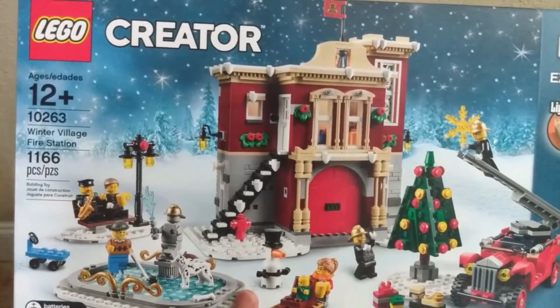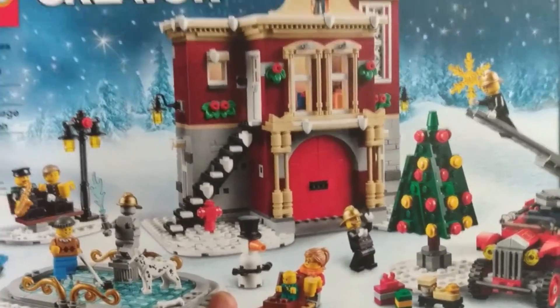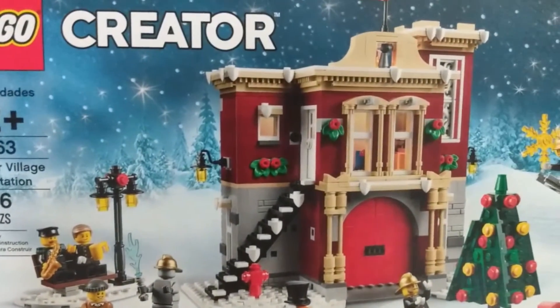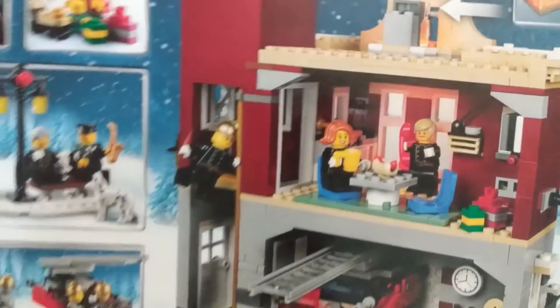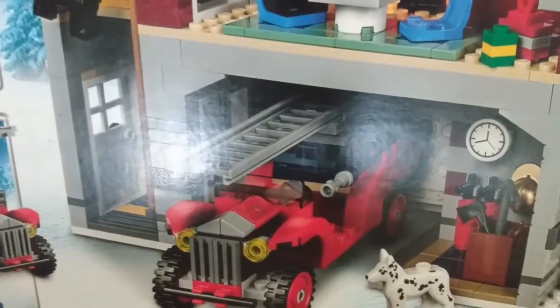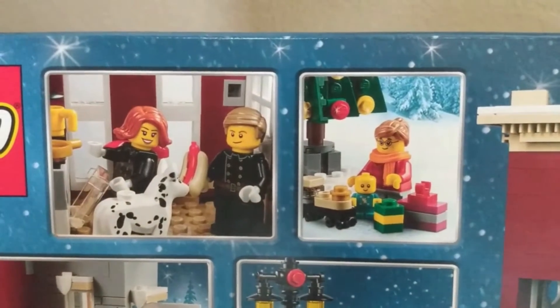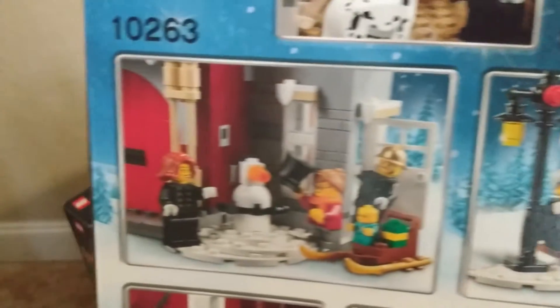I'm assuming these will gain similar appreciation in time. This winter village fire station has a lot of detail — I actually put this one together with a friend, as we build LEGO every Christmas. Looking at the detail, you have the fire truck, the tree, the actual fire station, and something going on in the ice rink. It has a working light — you push down a button and the light illuminates. There are people hanging out in the fire station, a guy going down the pole, a dog, and the fire truck.